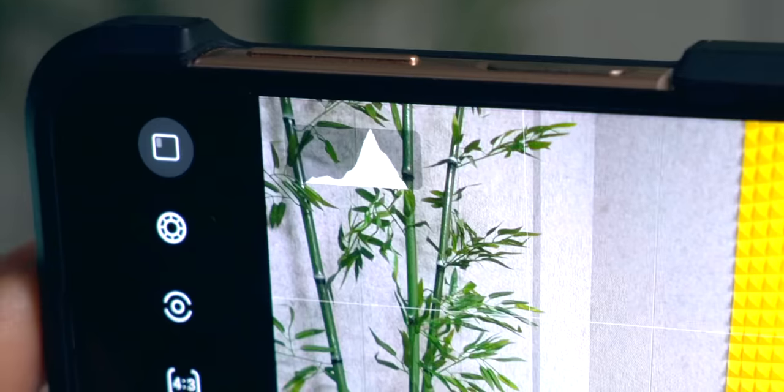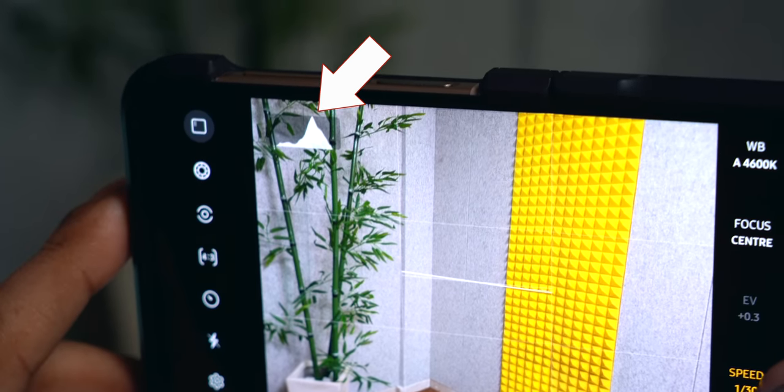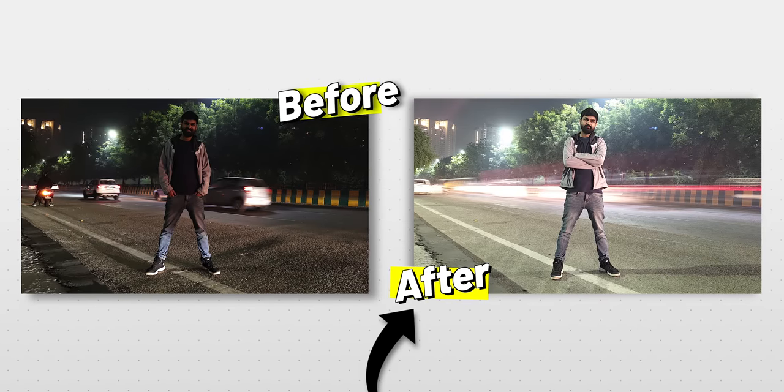Most phones have a histogram in pro mode. In simple words: if your histogram is pushed to the right, the photo will be overly bright; pushed to the left, it'll be very dark. Ideally it should be centered. Once your histogram looks balanced, click the photo — this is called a long exposure photo and it looks super interesting.